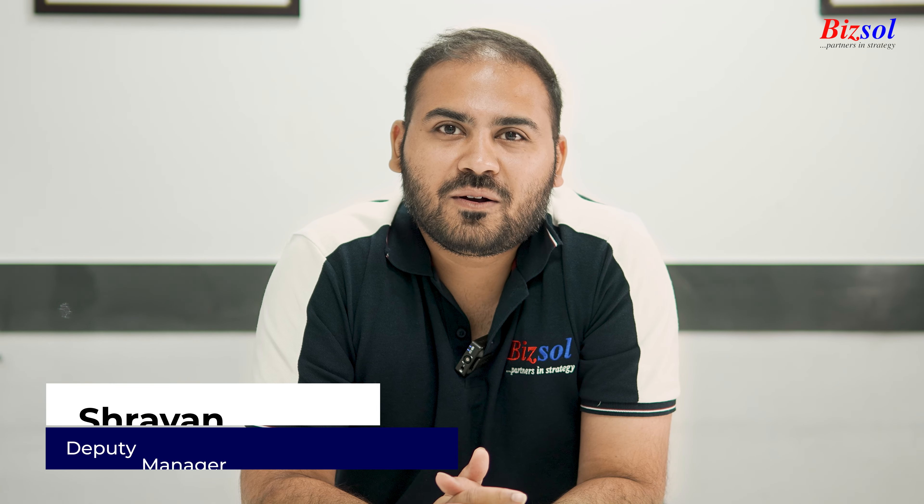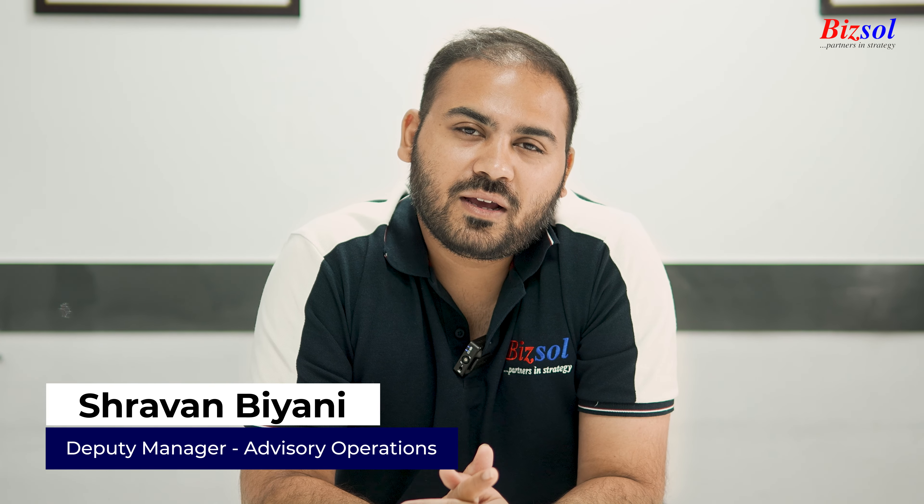Hi guys, today I'm going to speak on what are the important activities to be carried out as on 31st March 2024.